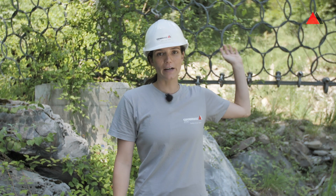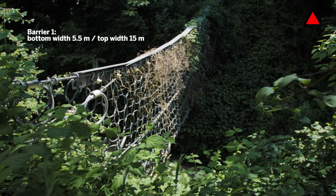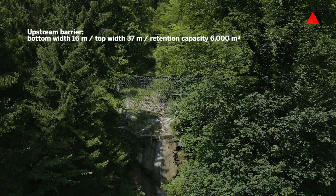To dimension such barriers we have a pre-dimensioning tool called DebrisFlow, and there is also the possibility of numerical simulation. To sum up today's Trachtbach site visit: we saw the three-barrier multi-level system VX 140 H4 underneath, and the large UX 160 H4 up here. Together with the concrete construction, all these measures are protecting the village of Brienz from further debris flow. I hope you enjoyed the virtual site visit and have fun with the further program from GeoSummit. Bye bye!